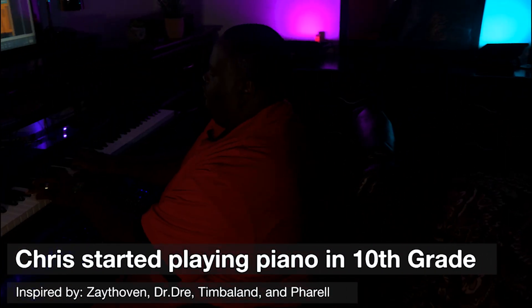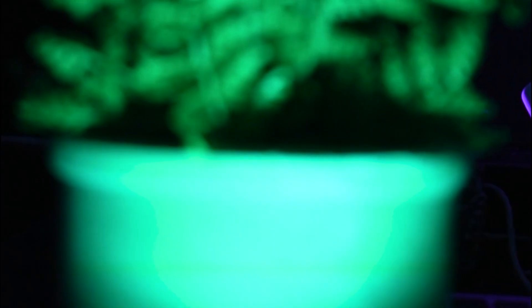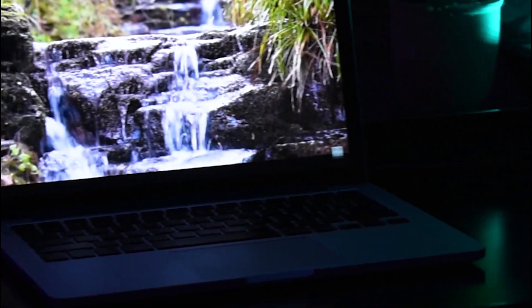My studio is inside of my apartment and I just basically have this setup right here. I like to get my vibe with my lights first and foremost. I have my lights in the background and I usually turn off all the other lights and just have it kind of dark in here with the color lights, giving me a certain mood.